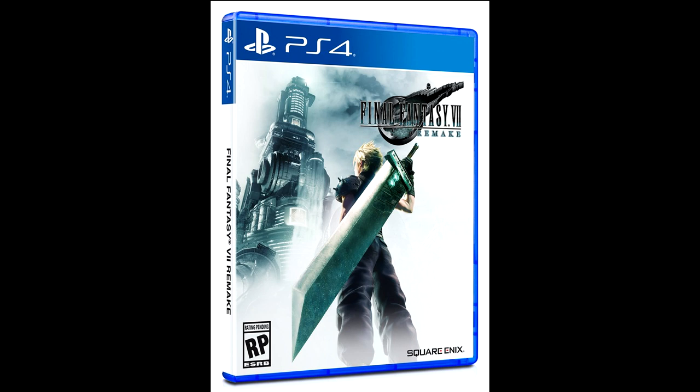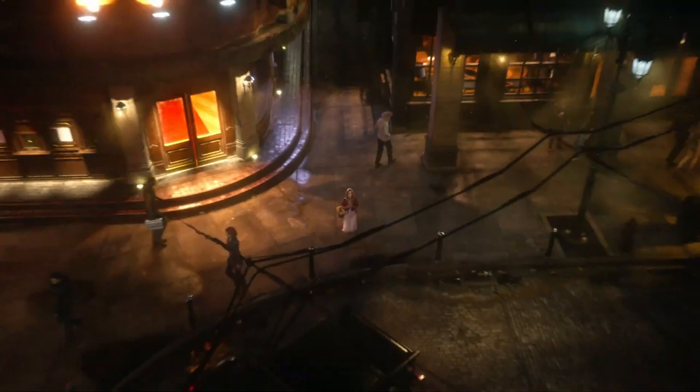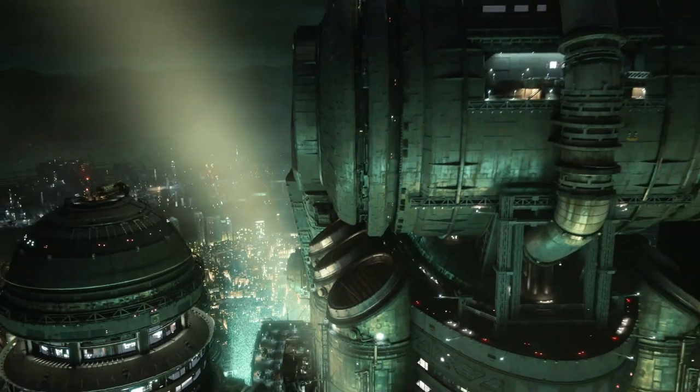Whenever I talk about Final Fantasy VII Remake, I also like to add that Square Enix has yet to vocalize what content is within the remake. Now that we have the box art, nowhere on the cover does it say that it's part one. I think that's a disaster waiting to happen for some people — they really need to clarify the contents. It's a little bit slimy to use the same box art and promote it without making an overbearing statement that this only covers the first half or first quarter of the game.